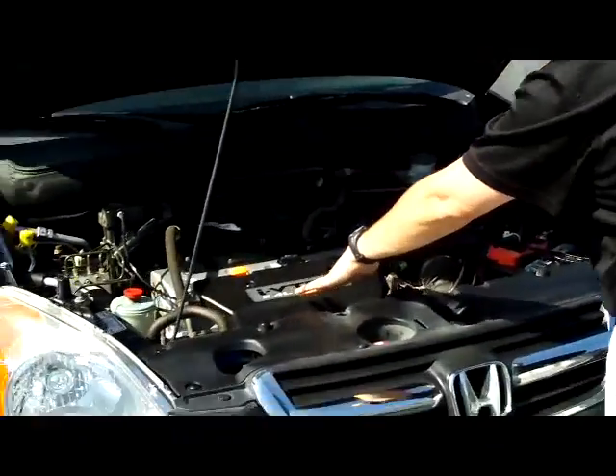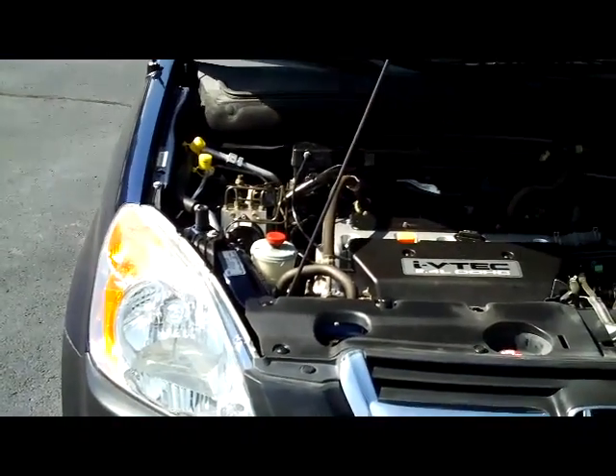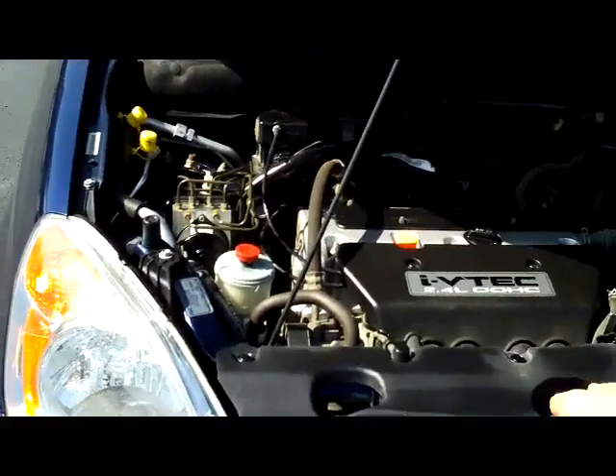Through the hood we have the 2.4-liter dual overhead cam i-VTEC four-cylinder. It's front-wheel drive all the time, but it'll displace as much as 40% of the power to the back in all-wheel drive.